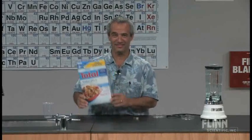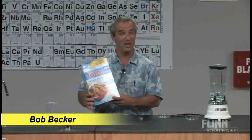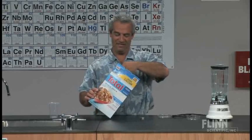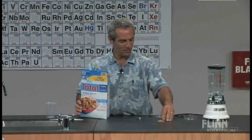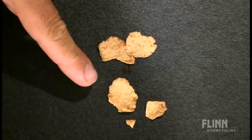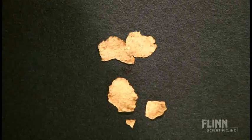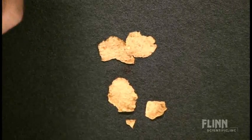I'm here today to talk to you about elements, compounds, and mixtures. You thought I was going to say Total cereal, but it actually serves as a very good example of that. We reach in here and take out a couple of these wonderful flakes. The very fact that you can look at these and see different gradients of brown — different shades of brown — tells us right away we know it's a mixture.